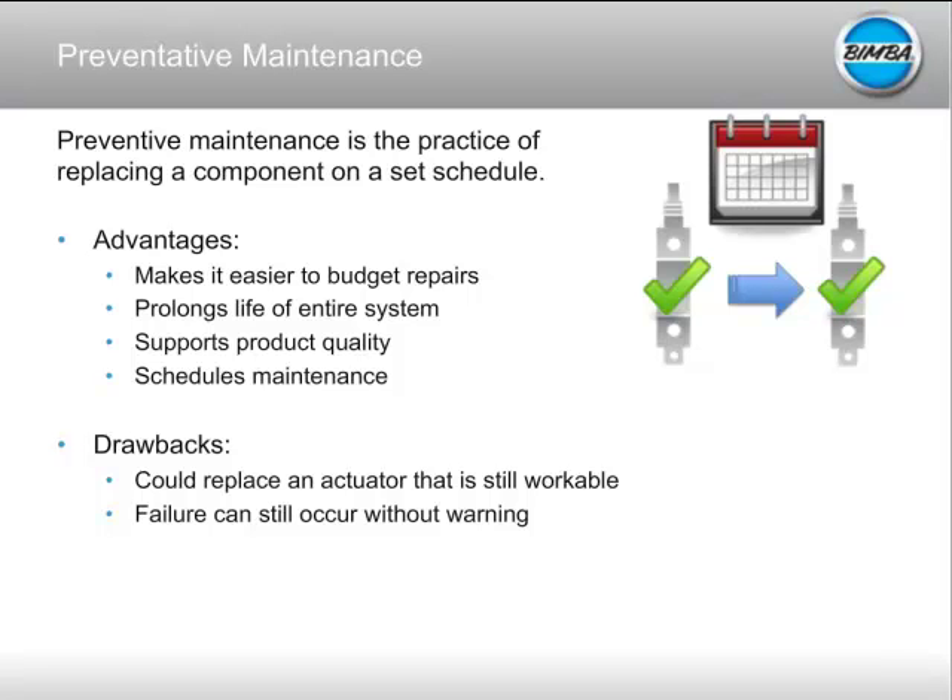One drawback to preventative maintenance is you don't get the full use out of your cylinder. If you typically get 15 million cycles but replace at 12 million, you're giving up 3 million cycles — and that cylinder might have actually gone 16 or 17 million cycles on the high end. So you're replacing too soon. Also, failure can still occur without warning. You might get a cylinder where a piece of dirt comes through your airline and tears a seal, causing failure ahead of schedule, and you still have the same diagnostic issues as with corrective maintenance.